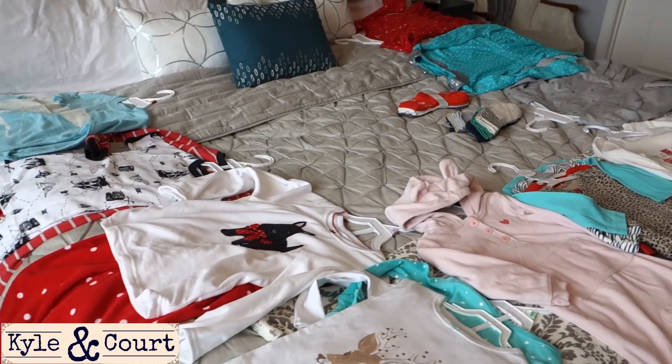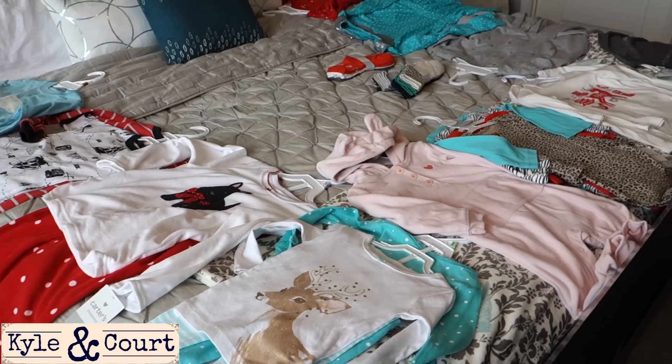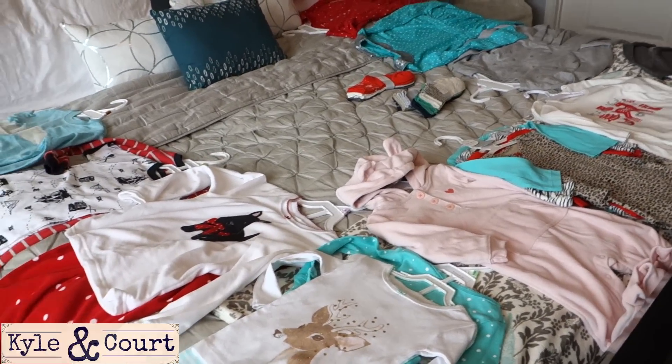I've been shopping and getting more and more winter clothing for the kids, so I'm going to share with you what I got today. This is all from Carter's.